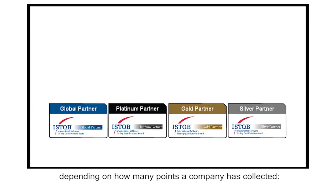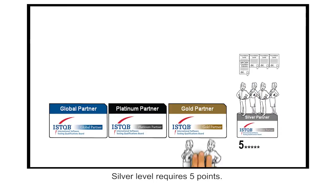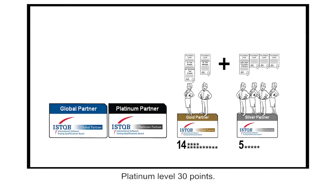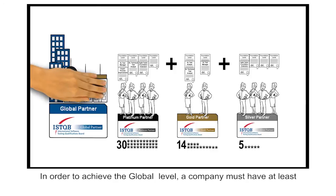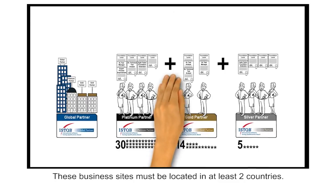Different partnership levels can be reached depending on how many points a company has collected. Silver level requires five points. Gold level requires 14 points, and also requires one advanced certification. Platinum level requires 30 points and at least three advanced certifications. In order to achieve the global level, a company must have at least two business locations with a gold partnership status and one location with platinum, and these business sites must be located in at least two countries.